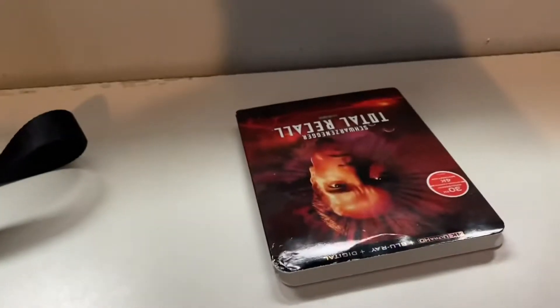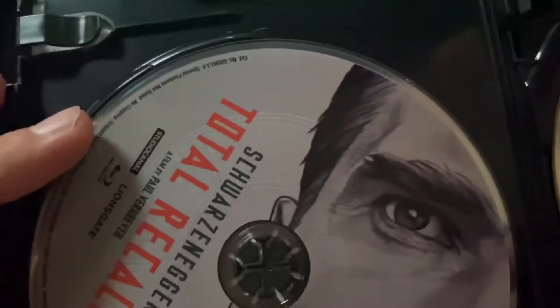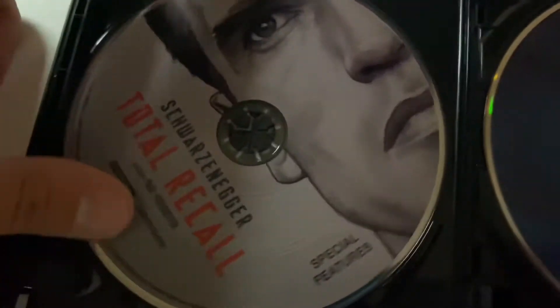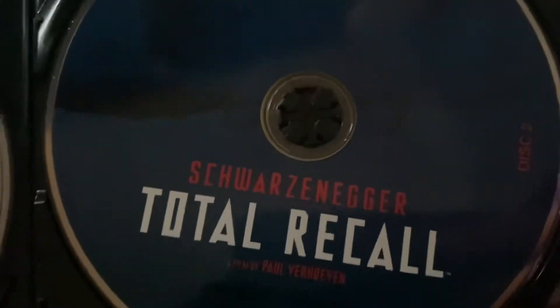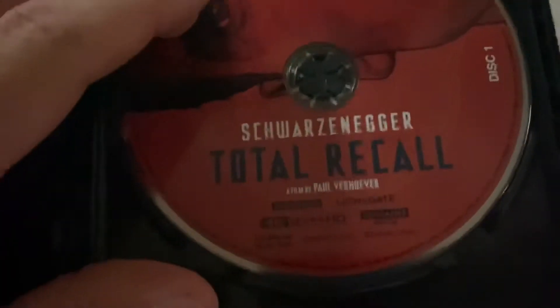It was actually a little bit hard to get out. I think it's because they stuffed an extra disc in here. Give me a minute, this is actually harder than I thought. We have special features on Blu-ray, then disc 2 on Blu-ray — and the red disc has got to be the 4K Ultra.